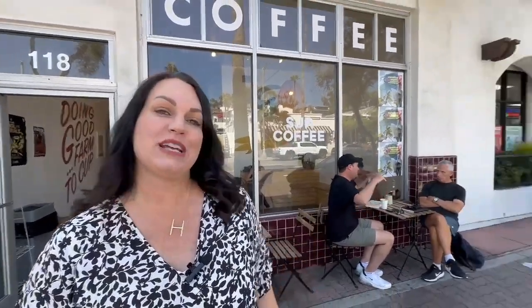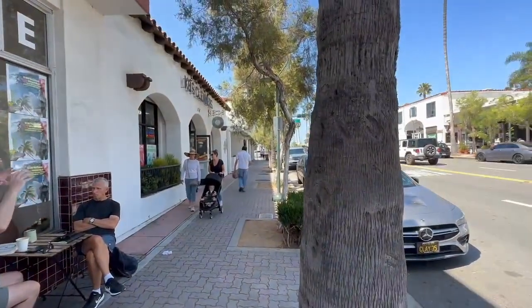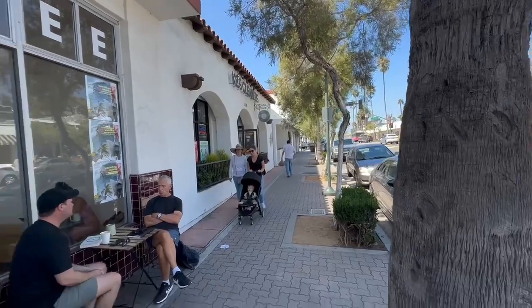Here we are at the second coffee shop, Sir Coffee. We're right in the heart of downtown San Clemente on El Camino Real and Avenida Del Mar, just a few steps away from the downtown Avenida Del Mar that goes all the way down to the pier and the beach. This coffee shop has more seating than the last one. It's a great place to catch up with a friend or have a meeting and even pop open your laptop and do some work. They definitely have more seating and availability for that.